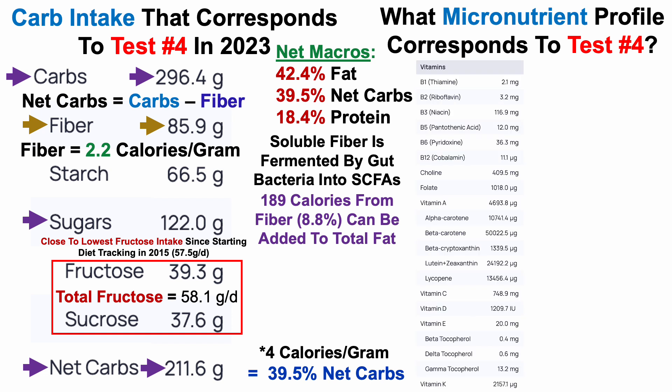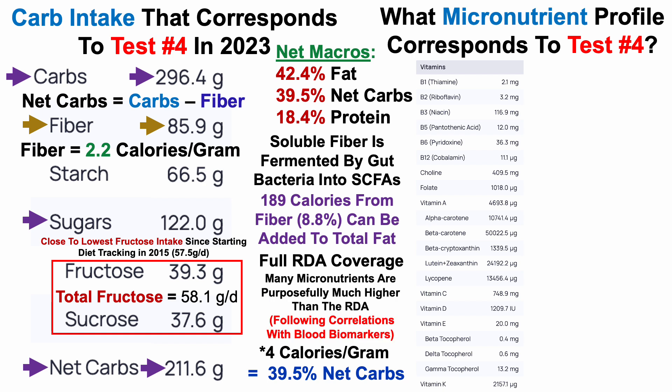What about micronutrients? Starting with vitamins — you may have to go full screen to see all the vitamin levels. There's full RDA coverage, and I think full RDA coverage for all vitamins and minerals is a good starting point for anyone trying to optimize blood biomarkers through diet. Many of my micronutrients are purposely higher than the RDA based on correlations with blood biomarkers. Notably, my average niacin intake was about 117 milligrams per day — the RDA is 15 milligrams per day — and I've increased niacin with the goal of potentially increasing NAD. Stay tuned for that upcoming video.